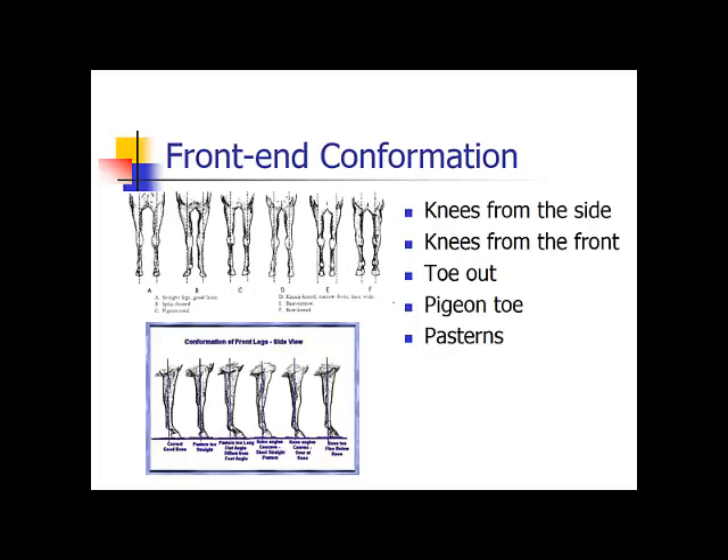For the front end conformation, you need to look at the knees from the side, the knees from the front, the toes, and the pasterns. Looking at the top diagram on the left, these are straight legs with a good front end — the dotted line goes from the point of the shoulder straight through the knees, through the fetlocks, and down through the toe of the hoof. The next one is splay-footed, also known as toed out, where the dotted line goes from the point of the shoulder across the outside of the knee and fetlocks, with the toes turned so the line goes through the inside quarter of the foot.